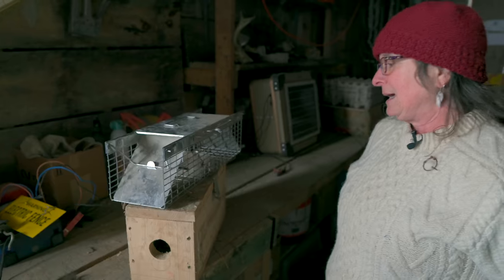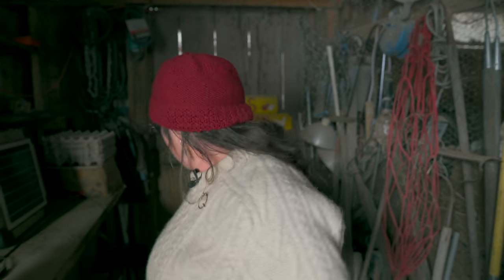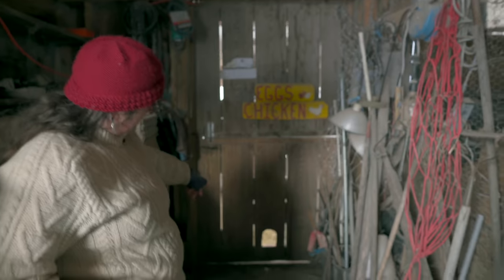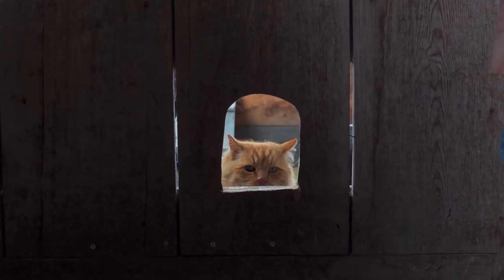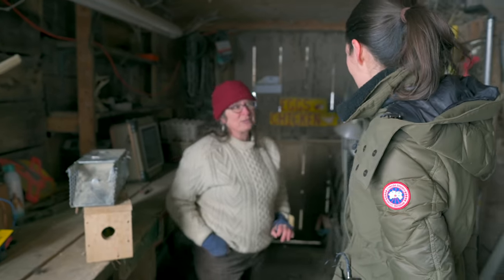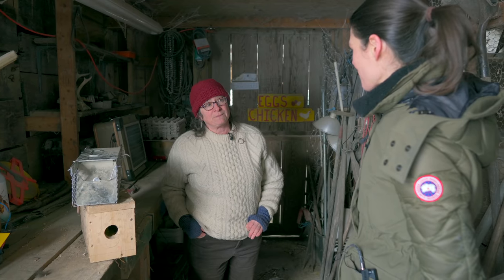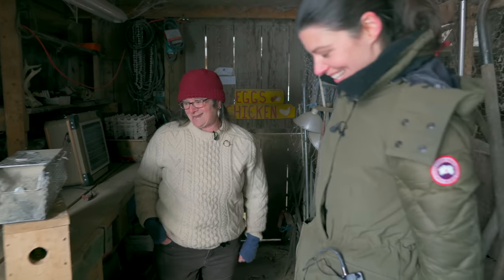We baited the have-a-heart traps with chicken. We have tried nearly everything. We have nine barn cats which have access through a hole — but the weasel is already in there. It's pretty hard to weasel-proof anything unless you're using hardware cloth. So as far as we know, he is still active, though we haven't lost a bird in a week. If they roost, they should be okay.